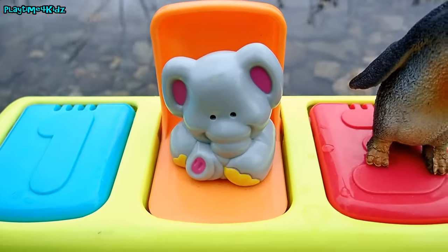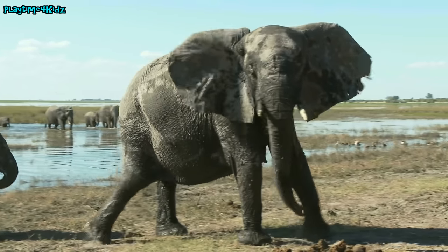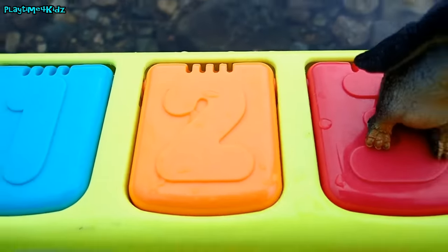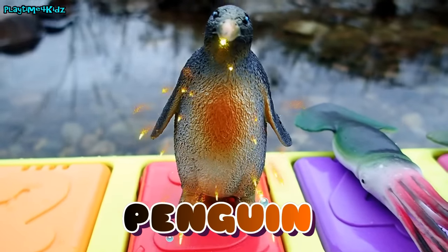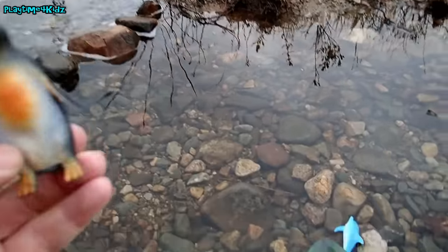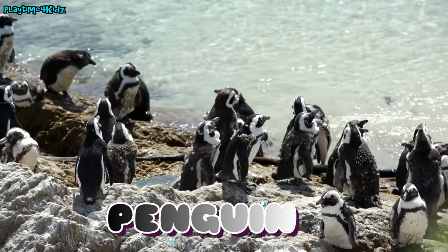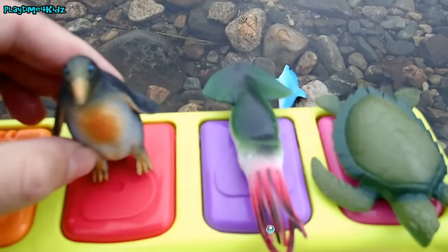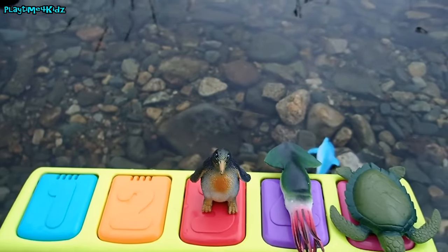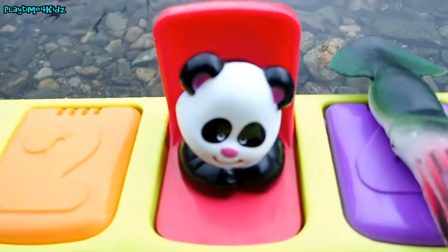Elephant! The orange square had a number two on it. Next it's a penguin. The penguin is on a red square. Penguin! Let's push this pink button — one, two, three — whoa! Very nice! There goes the penguin. Underneath the red square was a panda.